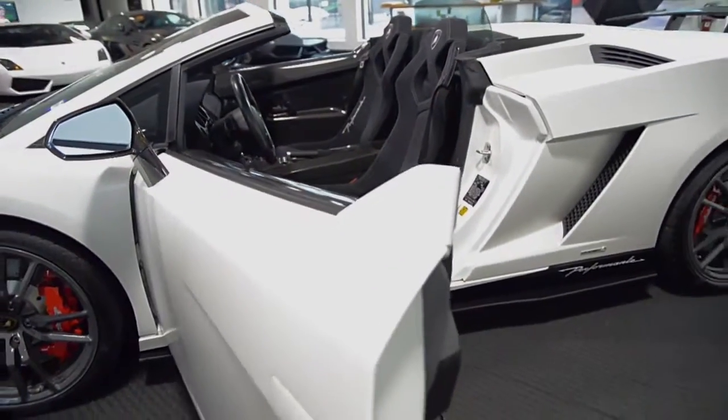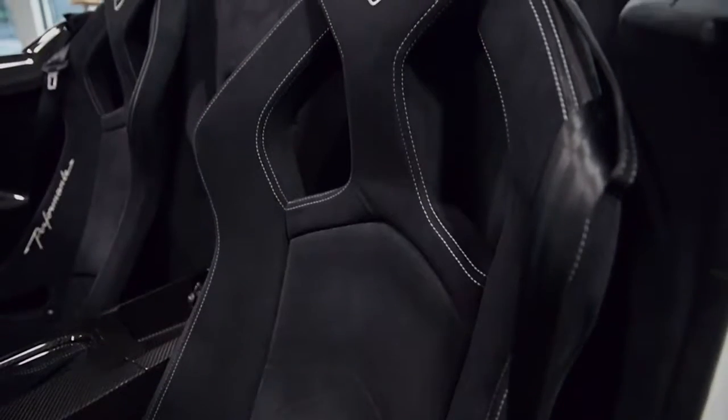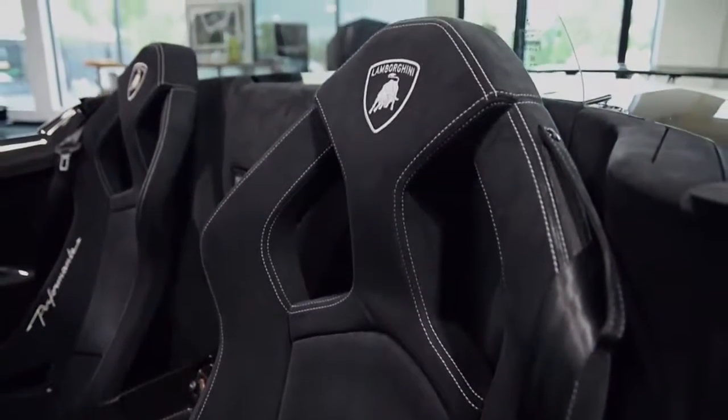This car is finished in a beautiful Bianco Canopus exterior color, with an Alcantara and carbon fiber interior trim package and contrast stitching throughout.